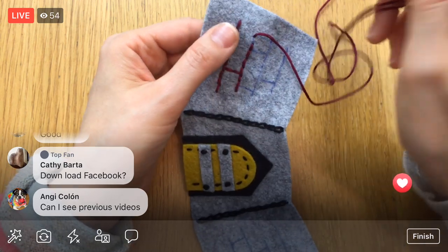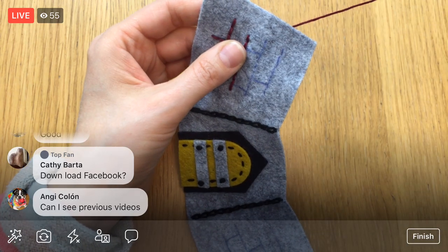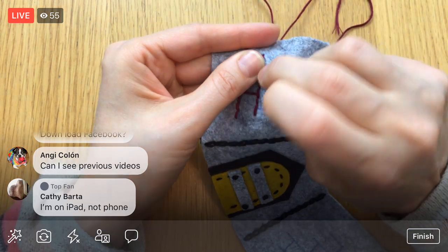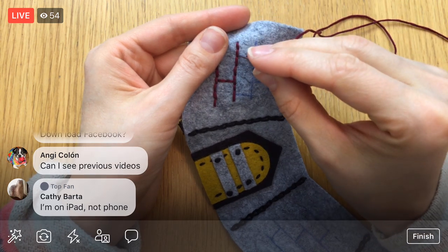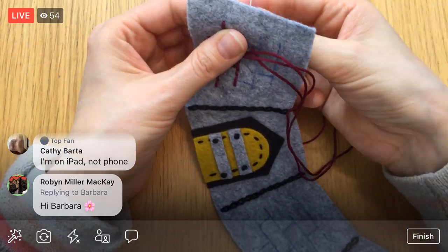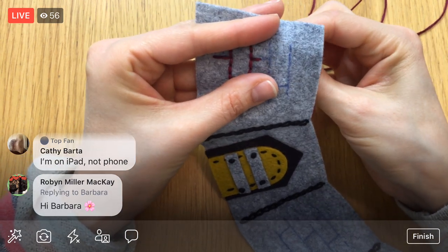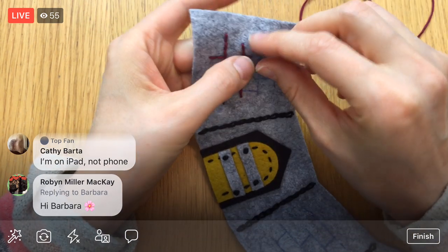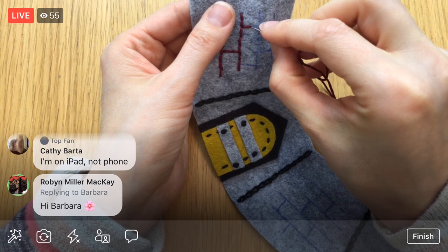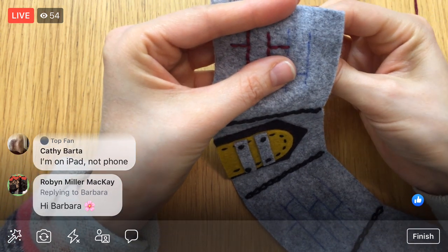Yes, Angie — all of these videos stay on Facebook in my videos area, but all the replays are also on YouTube. My YouTube is Penguin and Fish Movies. And Kathy, same thing — you can uninstall and reinstall the app on the iPad. I know when I've had some weird Facebook stuff happening, that seemed to help.